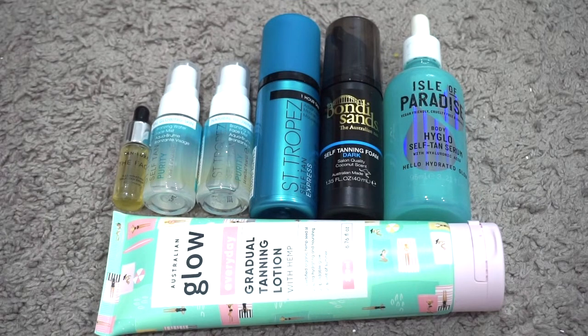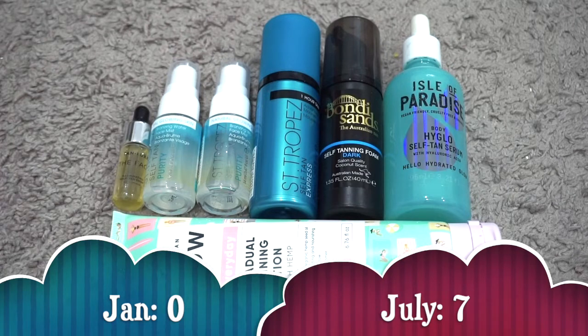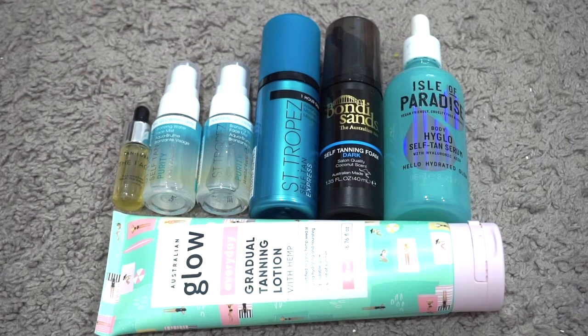I have a new category: self-tanner. I got all of these as freebies in the past six months and have seven products, which is a bit excessive for someone who has never self-tanned before. I need to get on it because these things don't last forever. I have the Tan Luxe The Face Illuminating Self-Tanning Drops, two minis of the St. Tropez Self-Tan Purity Face Mist, St. Tropez Self-Tan Express Foam, Bondi Sands Self-Tanning Foam, I Love Paradise Body High Glow Self-Tanning Serum, and the Australian Glow Gradual Tanning Lotion. Please share any self-tanning tips because I'm very scared to try these.